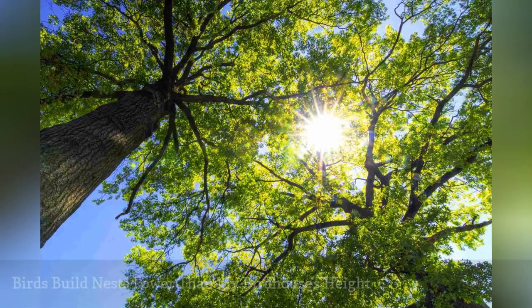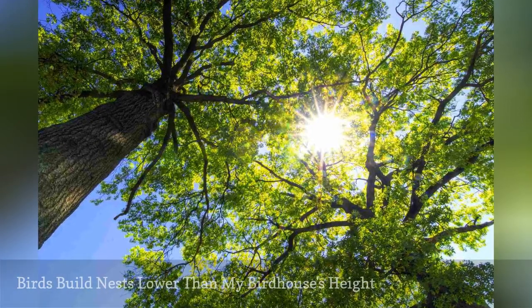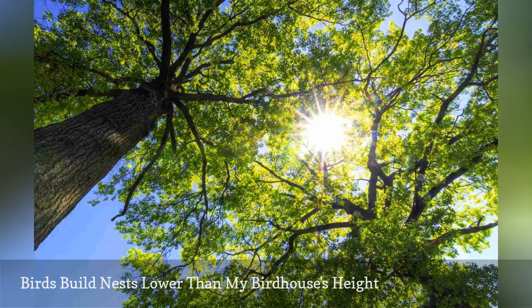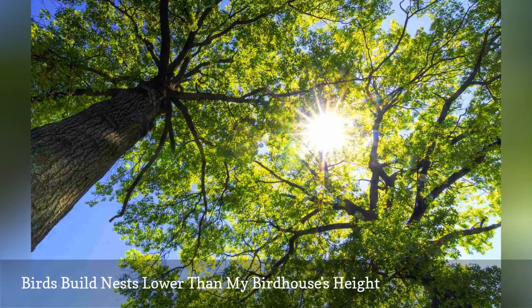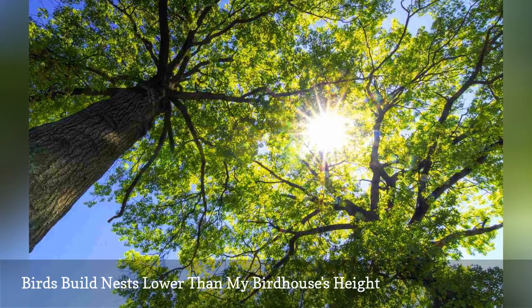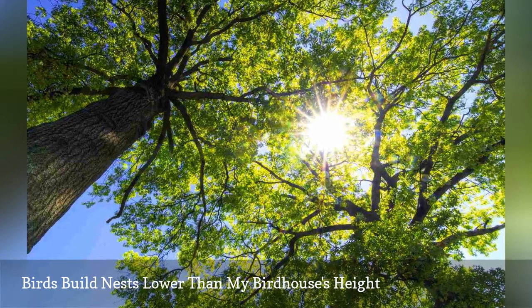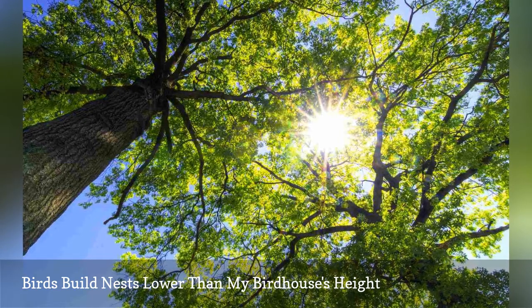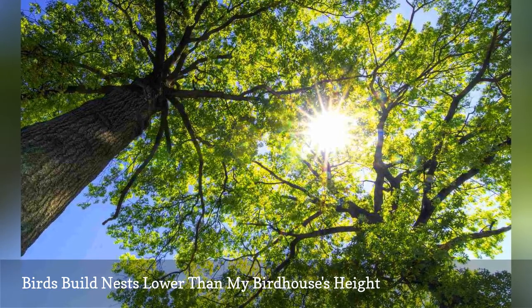Where you mount a birdhouse is just as critical as the size and shape of the house itself. Some birds will use higher houses, while others prefer houses closer to the ground. Birds nest at different heights and have different preferences for whether the house is mounted on a pole or tree, or if it can be hung. Understanding birds' preferences can help you position birdhouses properly.